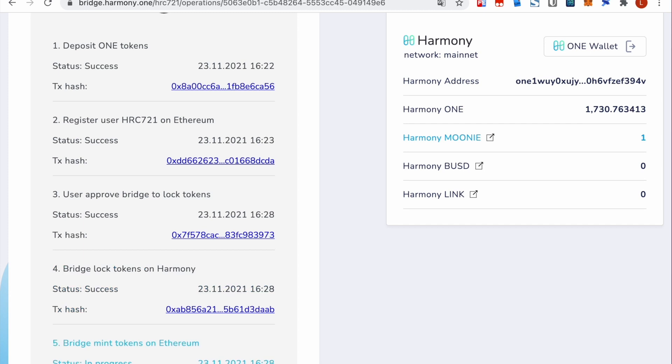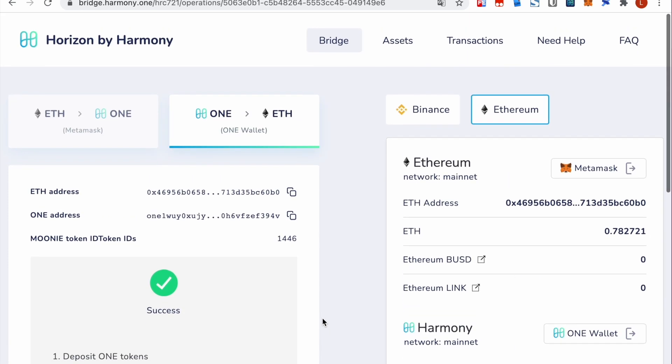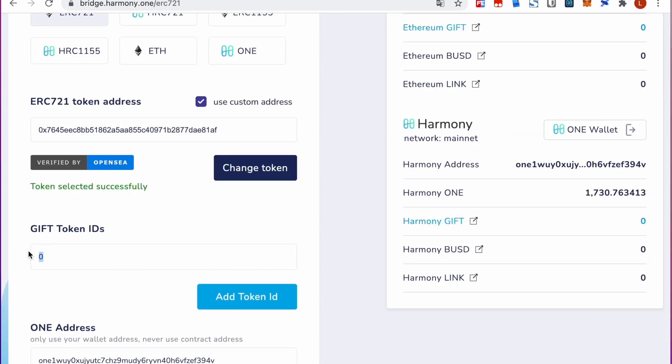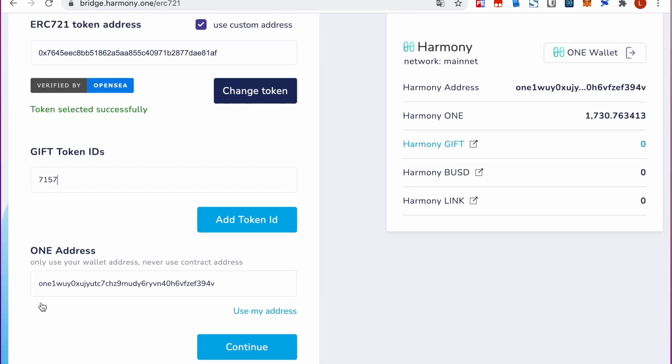This may take up to 10 to 20 minutes depending on the network speed. As you can see, we successfully bridged the HRC-721 token from Harmony to Ethereum. The next demo is to bridge an ERC-721 token from Ethereum to Harmony. A cool feature we added is to verify the ERC-721 token using the OpenSea API.